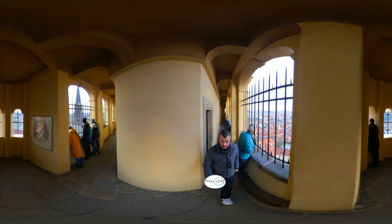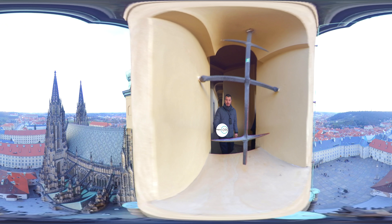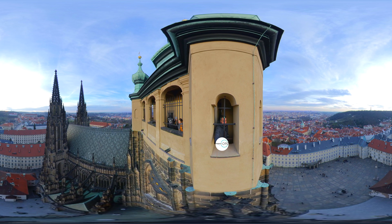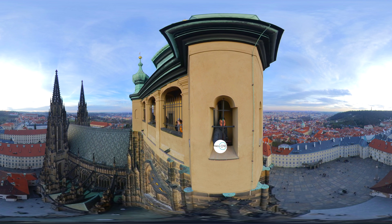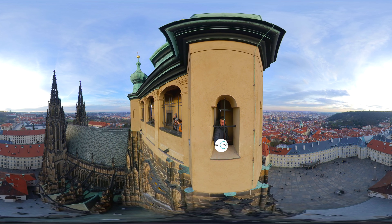A large fire in 1541 destroyed large parts of the castle. Under the Habsburgs, some new buildings in Renaissance style were added. Ferdinand I built the Belvedere as a summer palace for his wife Anne. Rudolf II used Prague Castle as his main residence. He founded the northern wing of the palace, with the Spanish Hall, where his precious art collections were exhibited.